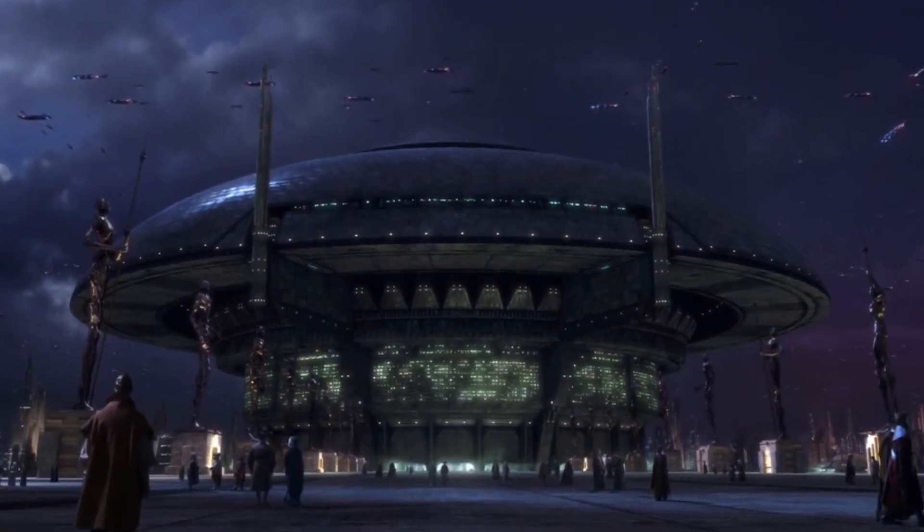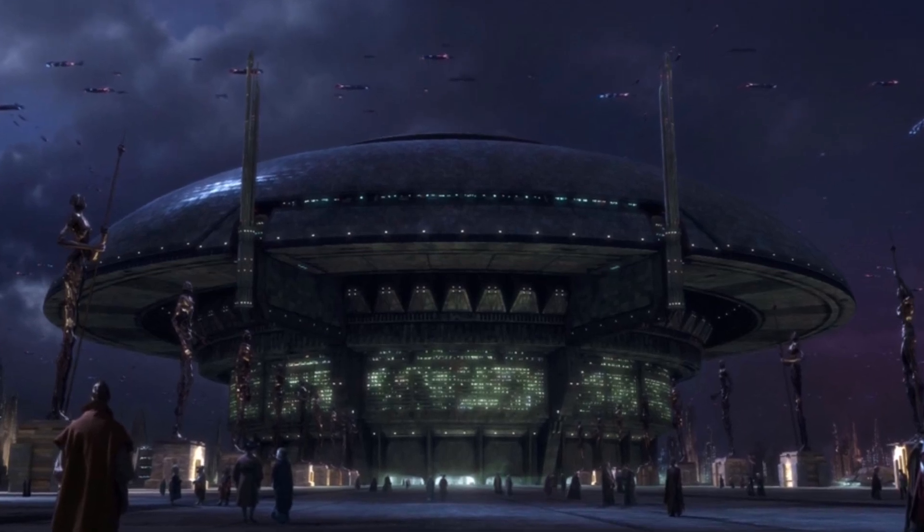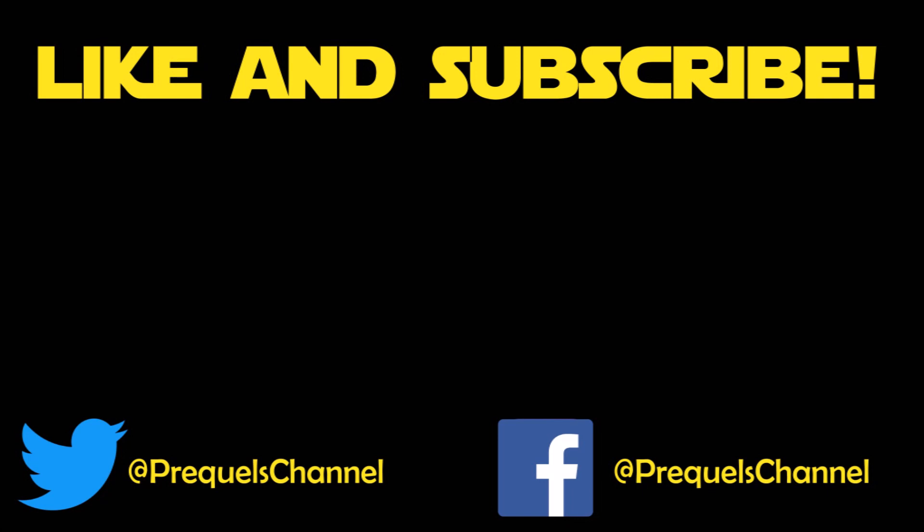So that's going to do it here for this video guys. Next week I'll probably be out with another video on the Galactic Republic branches of government, so probably something on the Senate or the courts. Other than that guys, have a great weekend, enjoy Avengers Infinity War. And as always, may the Force be with you.